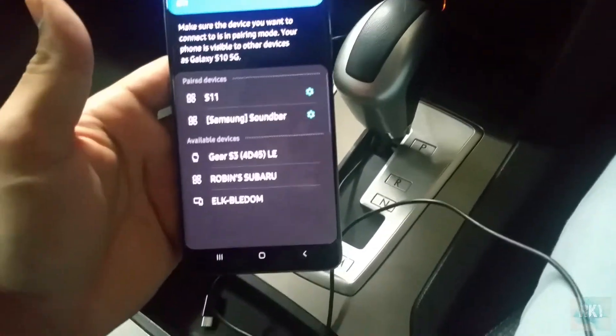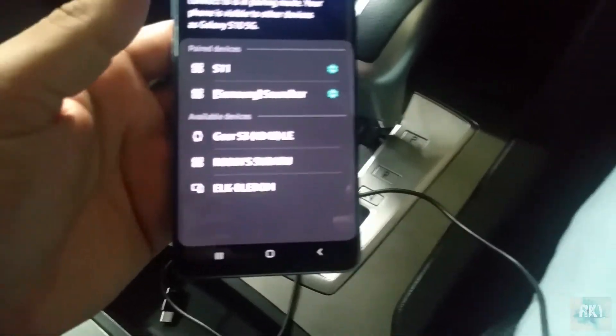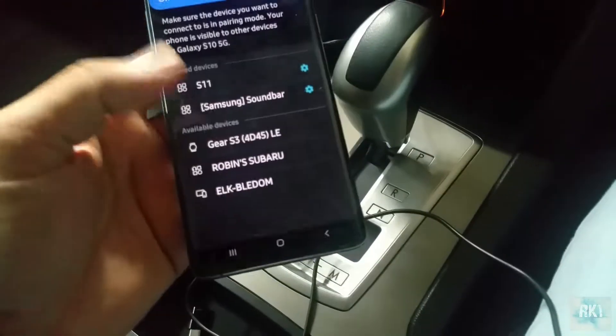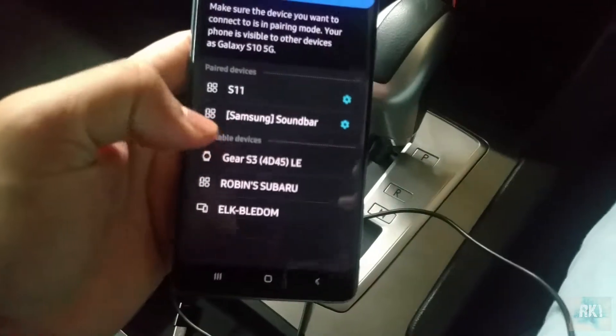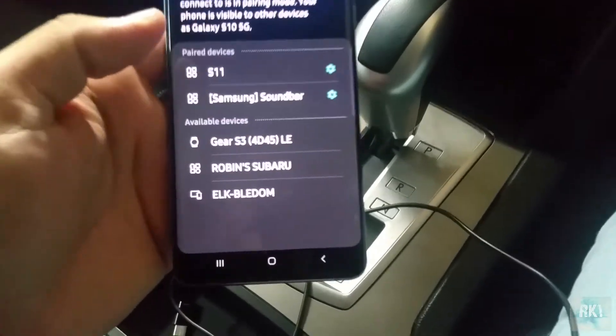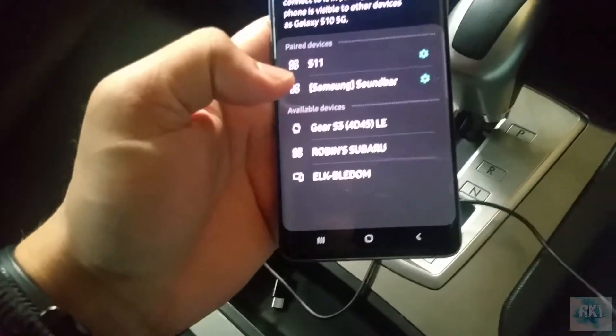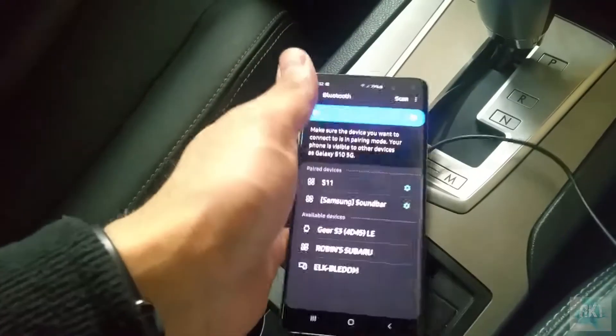Samsung told me they are aware of this issue and it's apparently happening to a lot of devices. I just wanted to get the word out so if you're looking to buy this device you can keep it in mind before making your decision. They haven't given me any definitive answer on how they're going to fix it, but hopefully there's a software patch that can fix it.